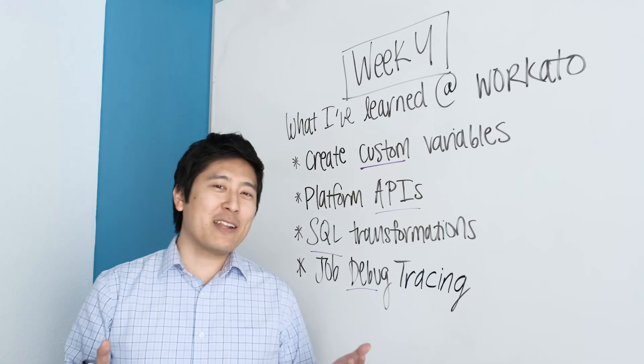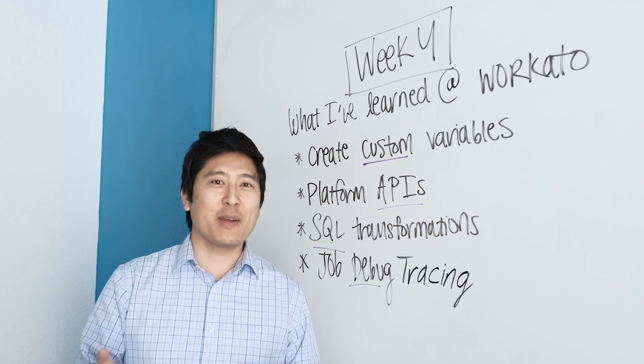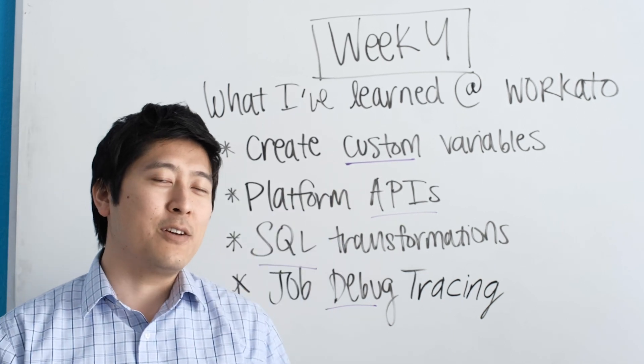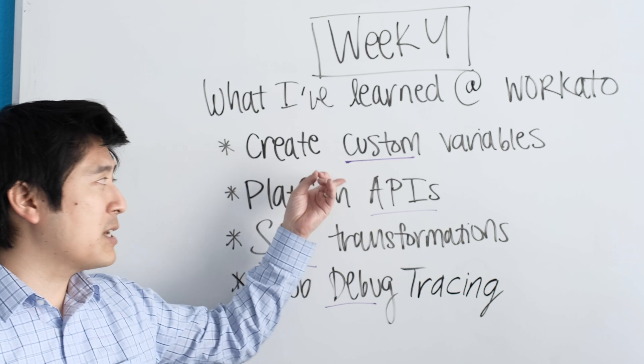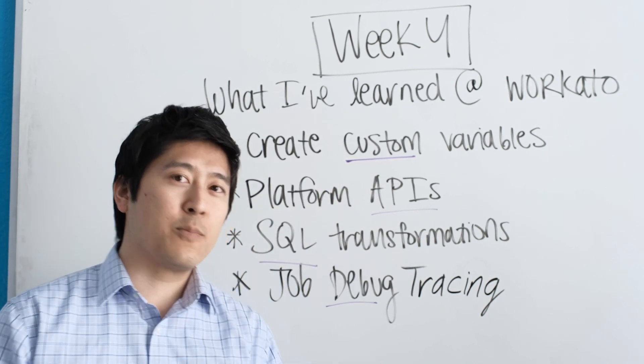Hey everyone! You caught me writing down a few things that I've recently learned that Workato can do to make integrations and automations easier. For example, did you know that name variables can be used to reference and manipulate data in your recipes? What about using APIs to automate the deployment process of your recipes from dev to production?